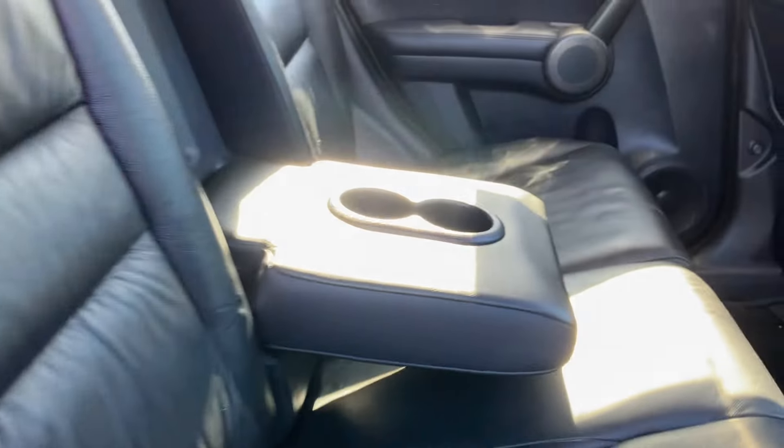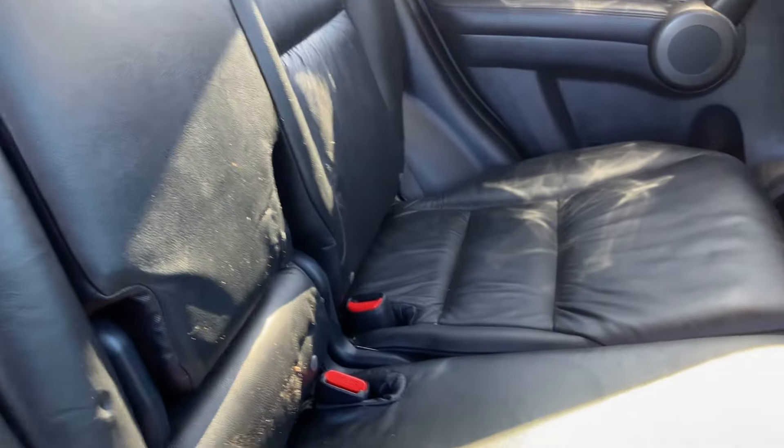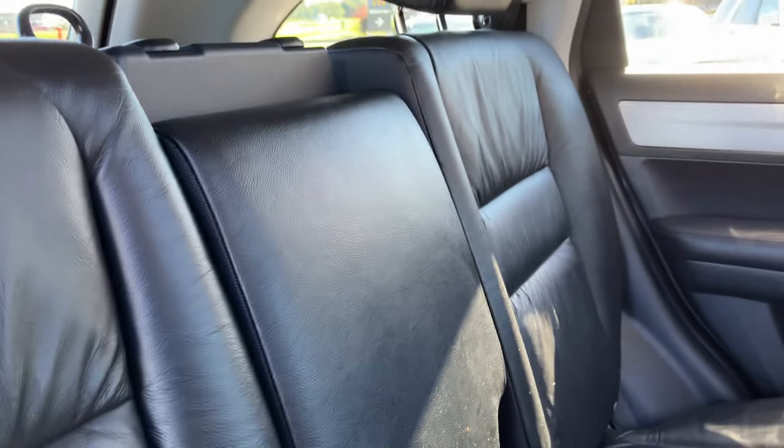Inside is black leather with the center console. Again, these seats do fold flat. Here's your headliner. Side airbags, roof airbags — so it's a very safe vehicle for you and your family.